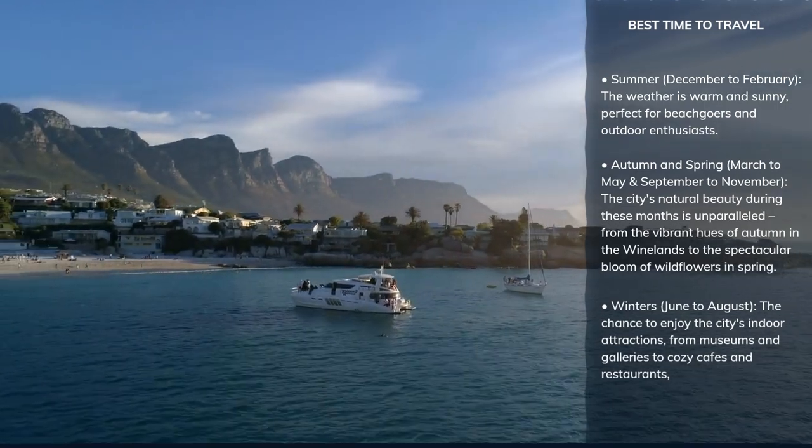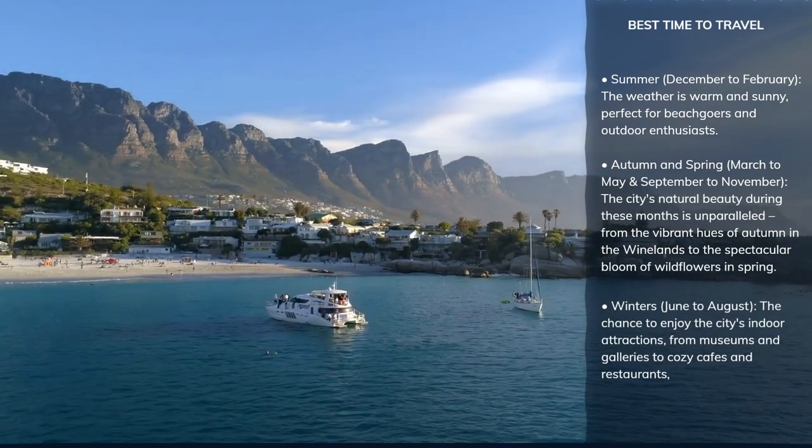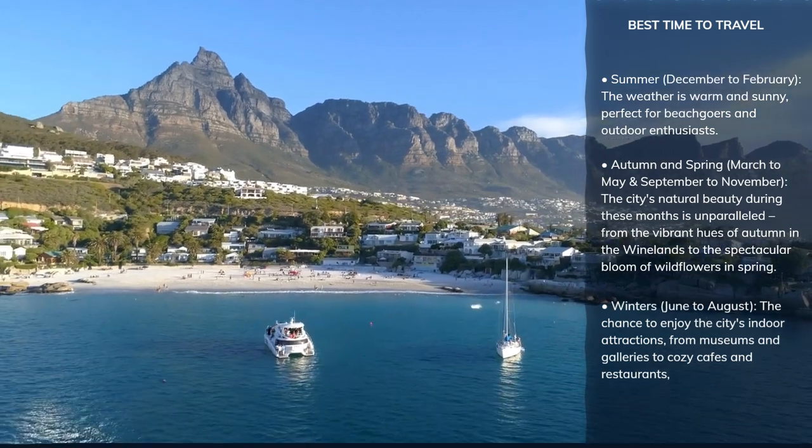Whether you are drawn by the allure of sunny beaches, the tranquility of nature, or the warmth of a vibrant city life, Cape Town welcomes you with open arms at any time of the year.